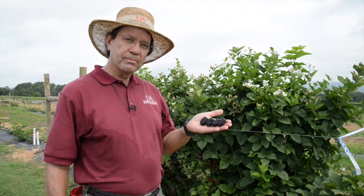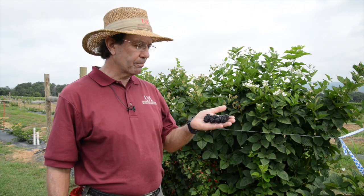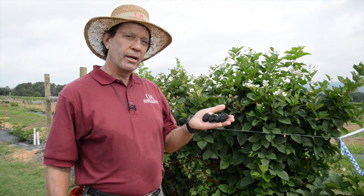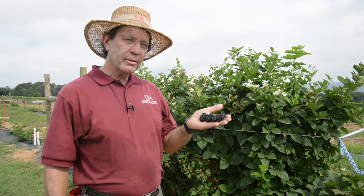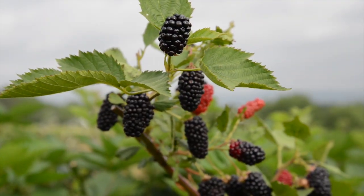This is Primark Freedom, the newest variety from the Division of Agriculture's fruit breeding program. Primark Freedom is special. It's the fourth in our Primark brand series from the Division that exhibits primocane fruiting. Primark Freedom is the first thornless primocane fruiting blackberry.